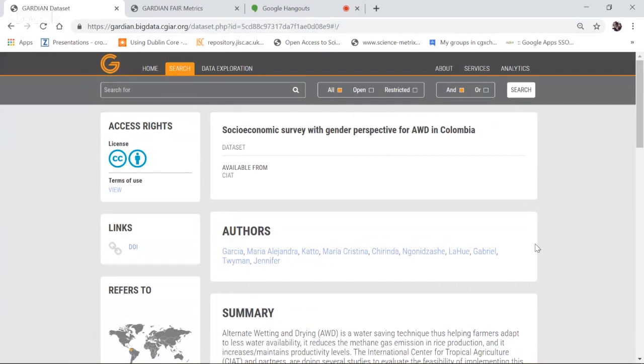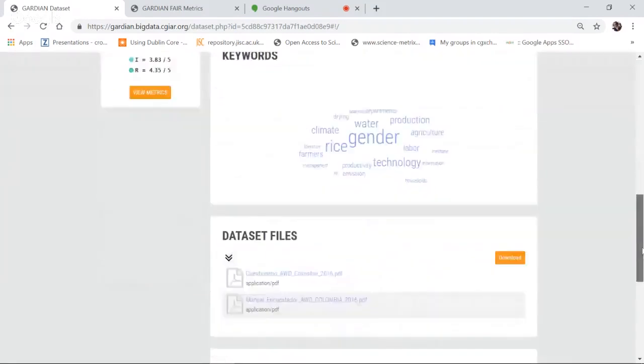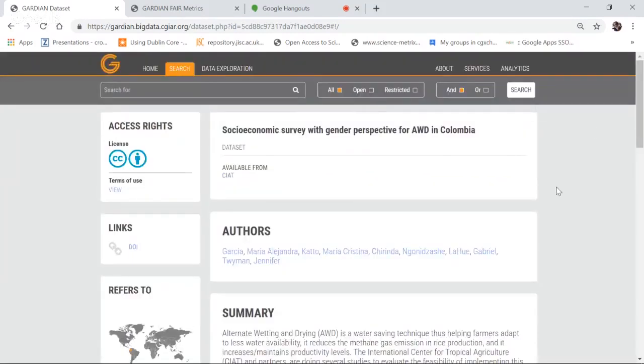Guardian is not actually holding the dataset. To get to the data, you go to the repository through the DOI link, or for least-restrictive licenses, through the file-level links. All Guardian does is harvest the metadata, enrich that metadata, and make the resource discoverable wherever it sits. Right now this extends only to CGIAR repositories, but very shortly you'll see data assets coming from other non-CGIAR repositories as well.